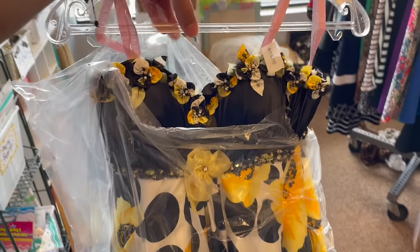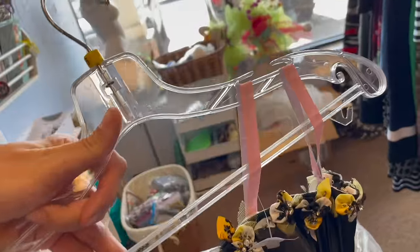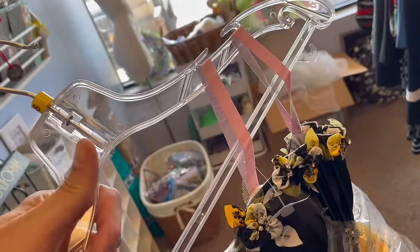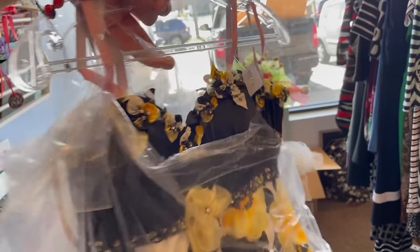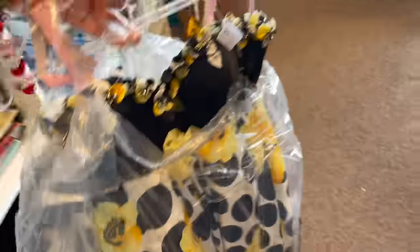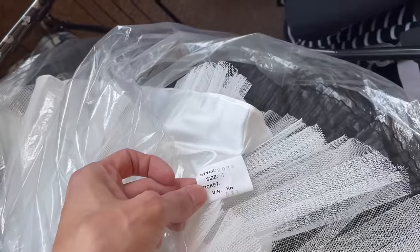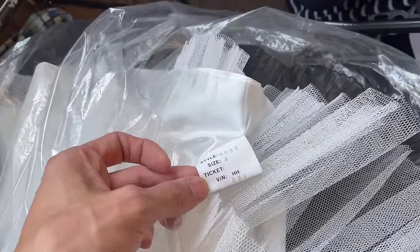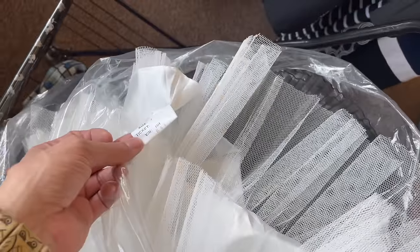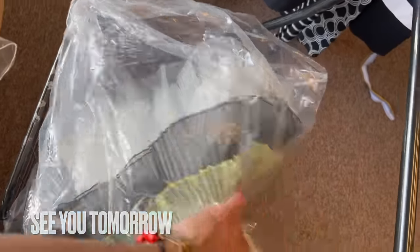I was looking through the clothing and I found this really pretty prom dress. It is made by Blush Prom by Alexa — it's going to be half off, so I'm gonna get it. I could get $60 to $100 for that. I think with the flowers and the polka dots it's gonna sell for a little bit more. It took me 10 minutes to figure out where the tag was — it's size four, and it doesn't look like it's altered. So I'm gonna get it — I think it'll sell.